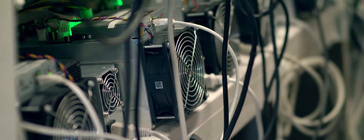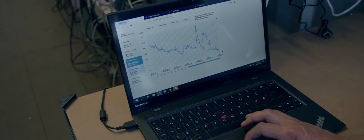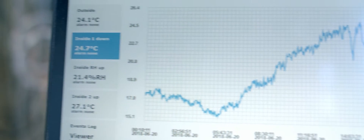Inside the container you can find different sensors meant to measure the climate conditions inside and outside of the container. They are controlled by our automatic software, which was developed during the last eight months of intensive testing.